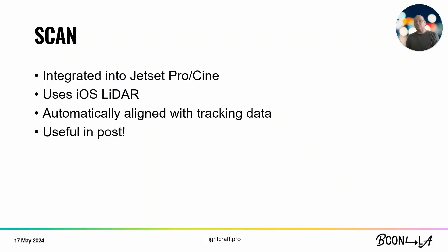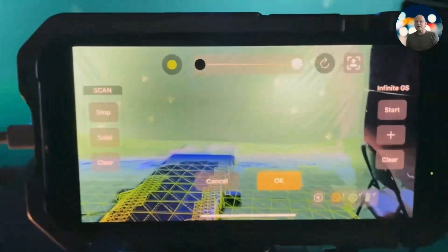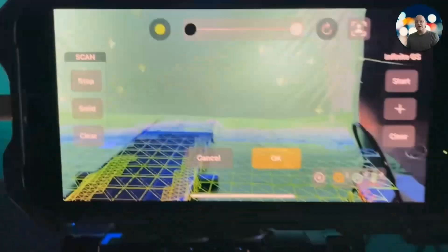Jet Set includes a built-in green screen keyer as well as AI matting, so you can pick whichever way you want to mix your live action and CGI scenes. Next comes scanning. For post-production visual effects, you really want a geometric representation of what the live action world was. Built into Jet Set Pro and Jet Set Cine is an integrated scanning system that uses the iOS LiDAR built into pro versions of iPhones and iPad Pro. This lets you scan very quickly and have it automatically aligned with your tracking data, which is extremely useful in post.